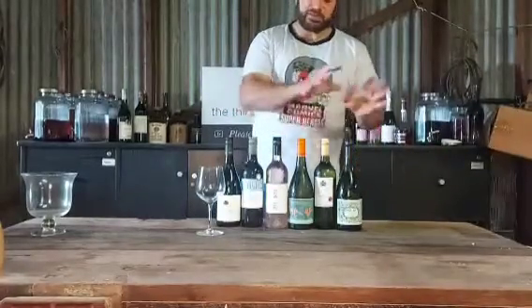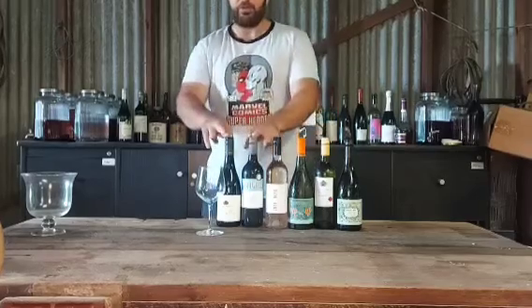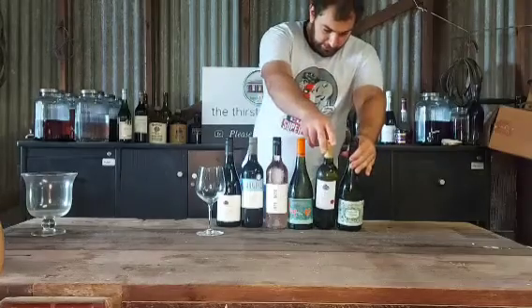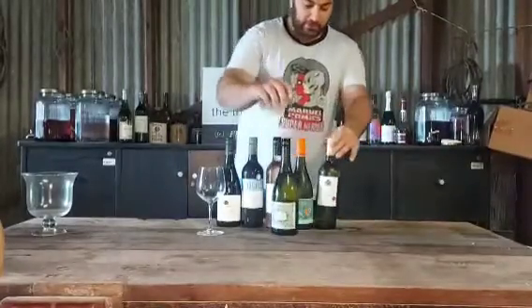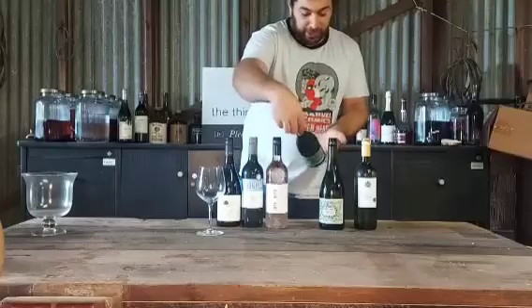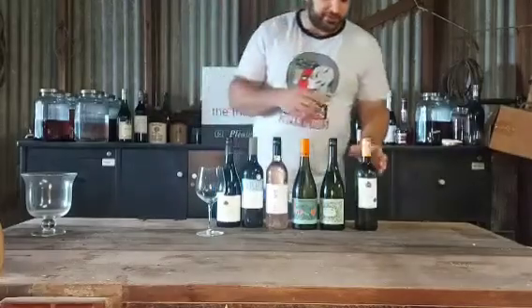So we're going to start off with whites — always start off with your light whites, then your more complex whites, and then in the middle I've got my rosé, and then you finish off with your bigger reds. We've got a Chardonnay, a Sauv Blanc, and a Pinot Gris. The Chardonnay should be the most complex out of the three, so I'm going to go Sauv Blanc, then Chardonnay, then Pinot Gris. Had it been a Pinot Grigio, I would have had it second, because Grigio is a lighter style of white, whereas Gris is a far more complex style.